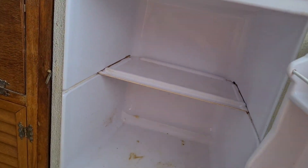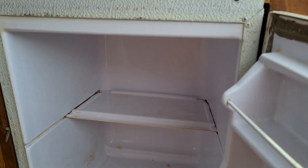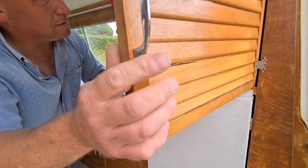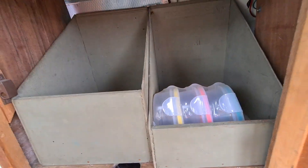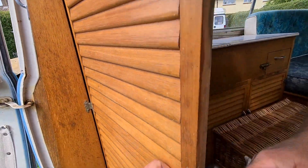Here we have the fridge icebox, which we don't actually use - it's just for show. We have a top cupboard with some... oh, I wonder where they went. I forgot about them. You lost your pots, you found them now.